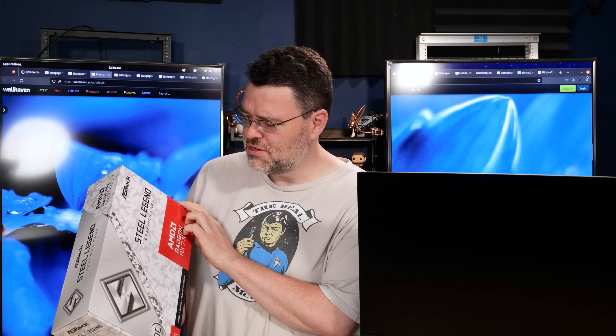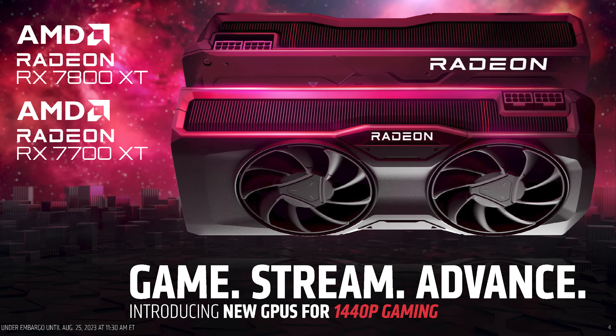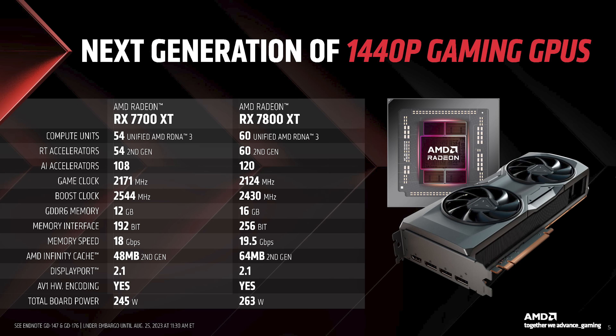Boy, the 7700 XT really launched in a weird spot, didn't it? 12 gigabytes. It launched at the same time as the 7800 XT, and that stole the show. But the 7700 XT, especially the Steel Legend, it's definitely something worth talking about. Let's take a look.